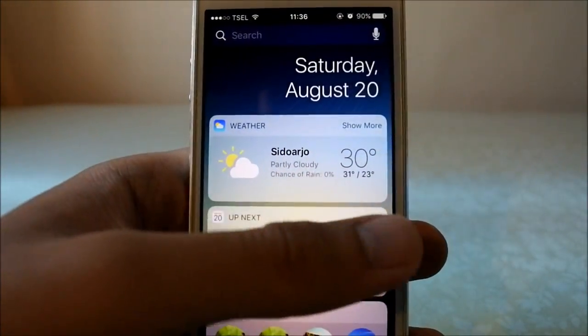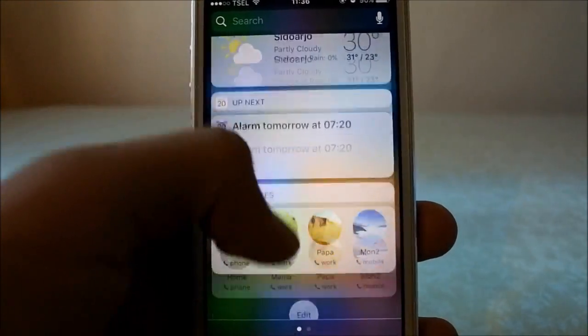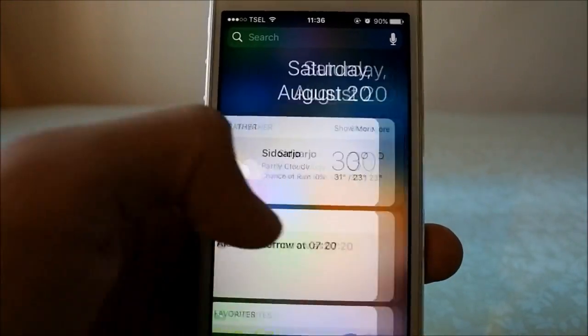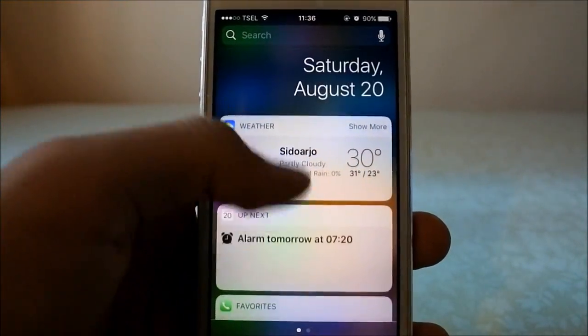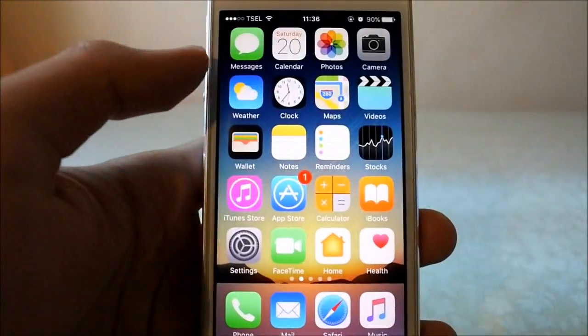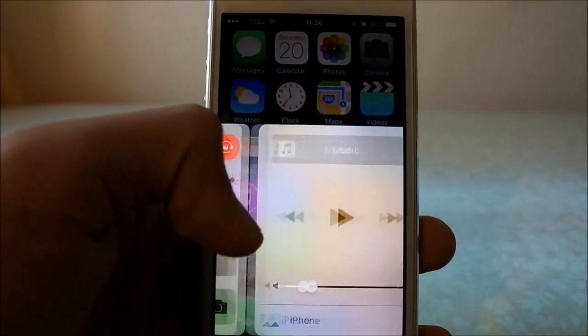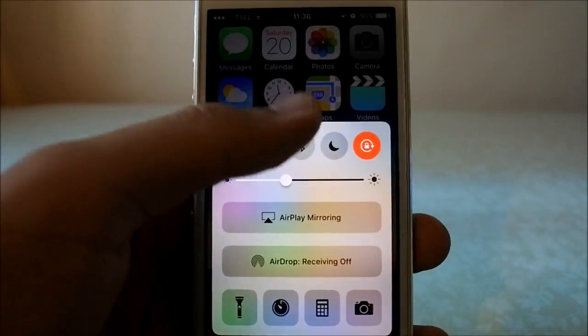Regarding the smoothness in the widgets area, it's pretty much the same — pretty good right now. The notification area is still a little bit choppy, but it's fine for most users. It definitely needs a little bit of optimization in the notification area, but not on the home screen — that's worth noting.